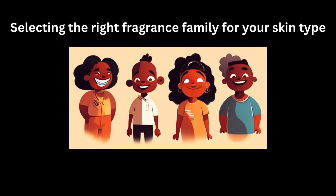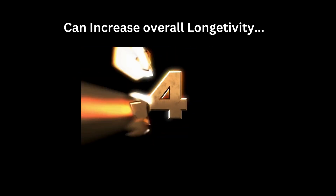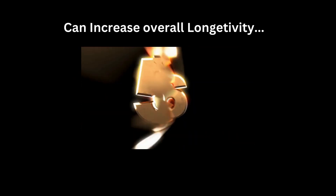Selecting the right fragrance family for your skin type can enhance the longevity and overall experience of wearing perfume. So presenting you a guide with suitable fragrance families for different skin types.